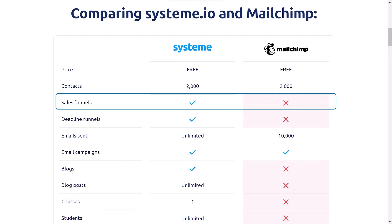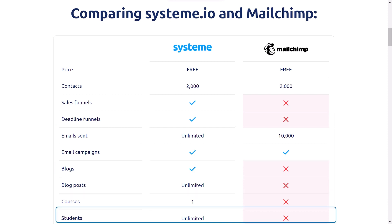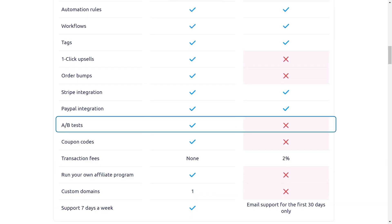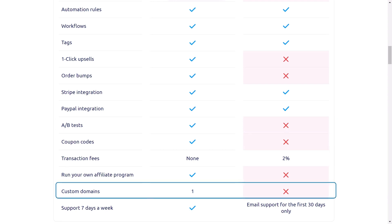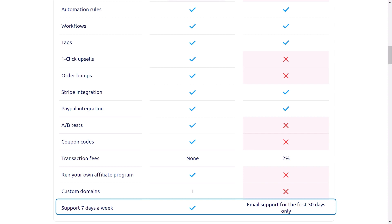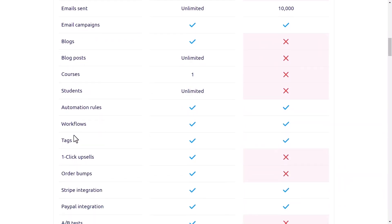Now let's talk about features that are only available on Systeme.io: Sales Funnel, Deadline Funnels, Blog, Blog Posts, Courses, Students, One-Click Upsells, Order Bumps, A/B Test, Coupon Codes, no Transaction Fees, Run Your Own Affiliate Program, Custom Domains, Support 7 days a week, and many more features only available on Systeme.io which are not available on MailChimp.